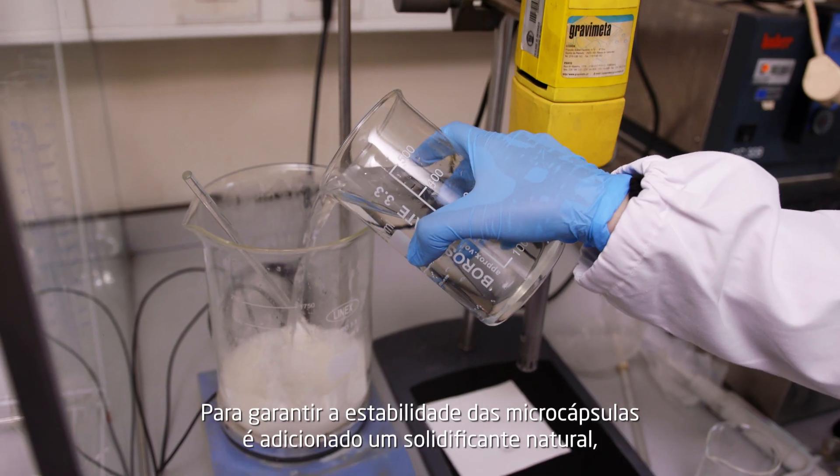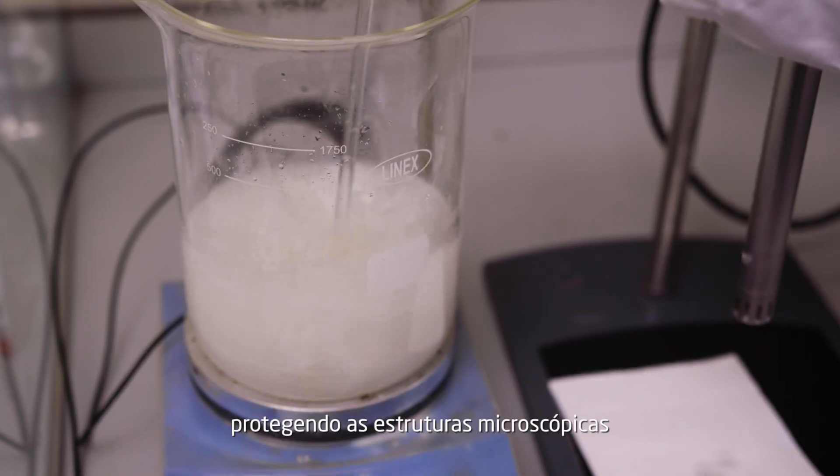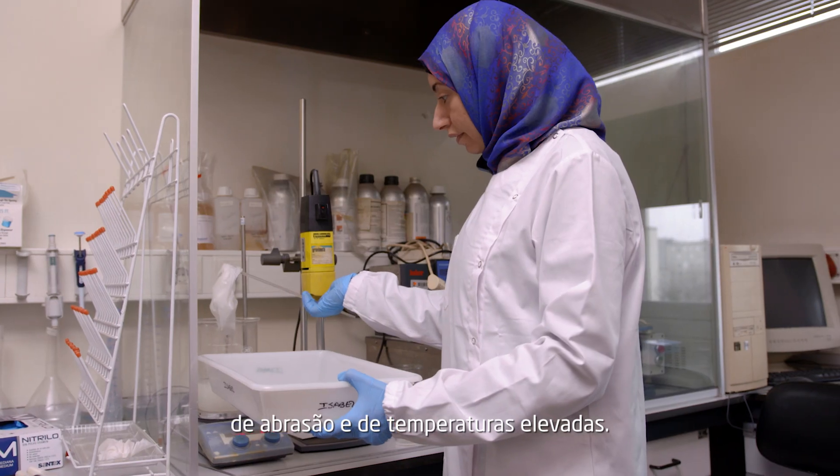To ensure their stability, a natural hardening agent is added, protecting this microscopic structure from abrasion and high temperatures.